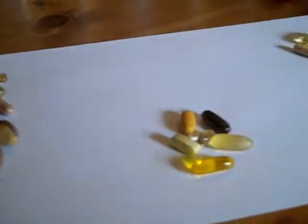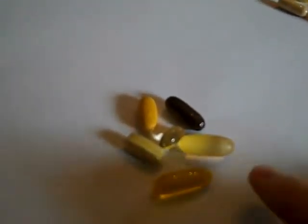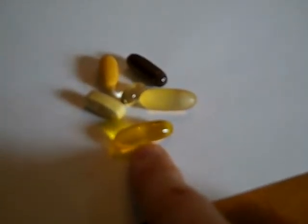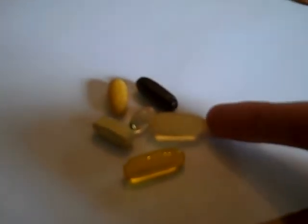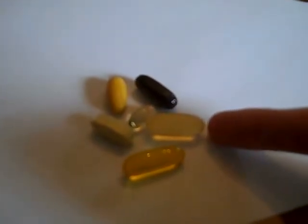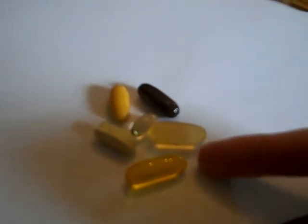Immediately after that I have breakfast, and with my breakfast I have a flaxseed oil pill — so again more omega-3s — and a fish oil pill, which is even more omega-3s. I'm a huge omega-3 fan.